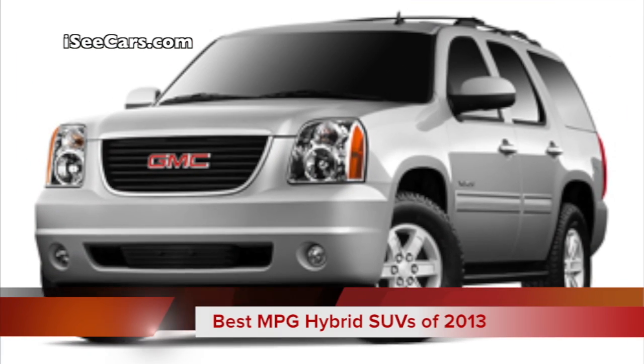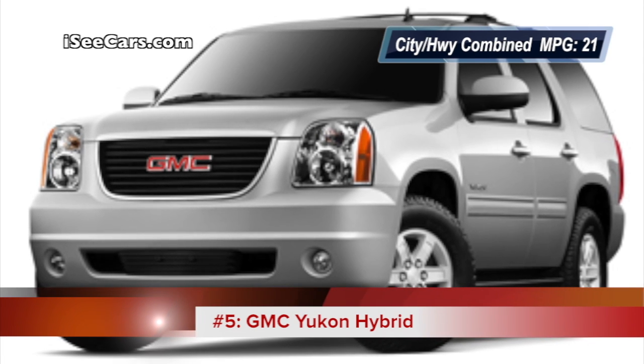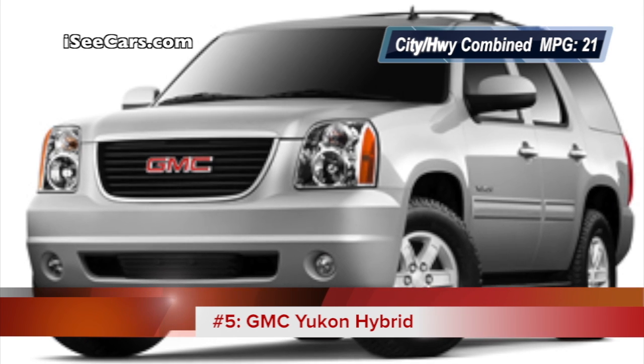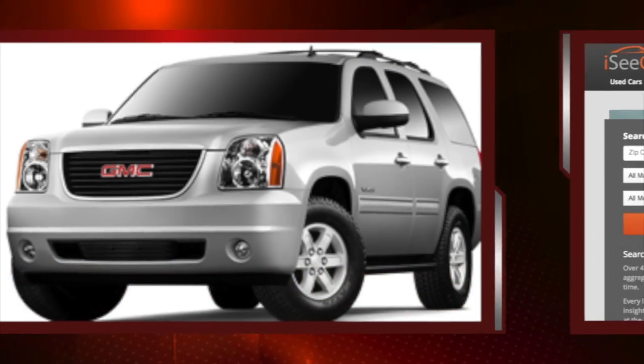Last on our list of best MPG hybrid SUVs of 2013 is the GMC Yukon Hybrid, which remains one of the most efficient full-size SUVs, yet is still fully capable of hauling heavy loads.